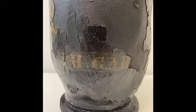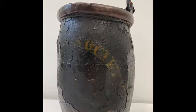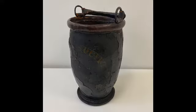This bucket belonged to James Henry Gardner, and while much of the painted surface has been lost, you can just about make out his name and Richmond Fire Society stenciled on the front in gold lettering.